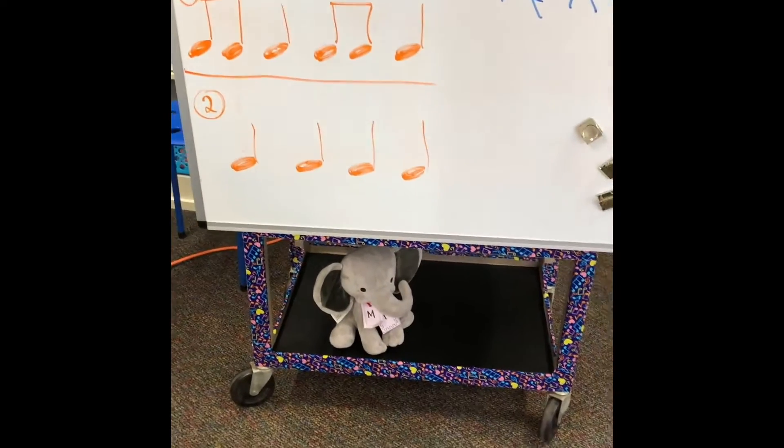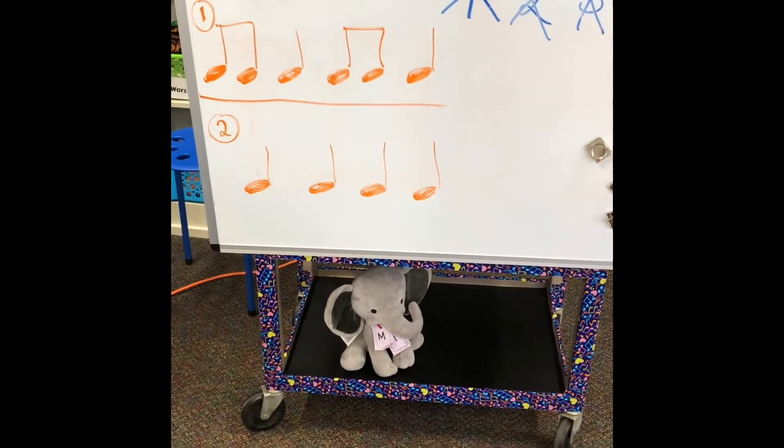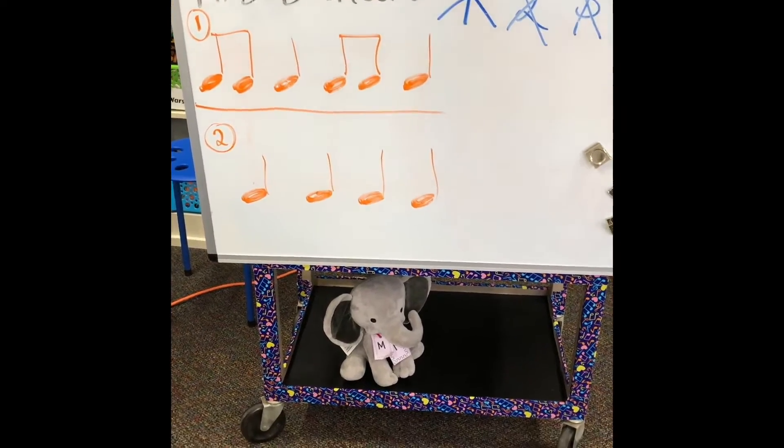What did you find now, Mabel? M? Oh, this is Mrs. Bullard's music card. You found music class. Music.